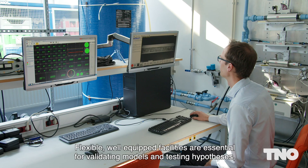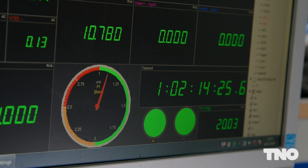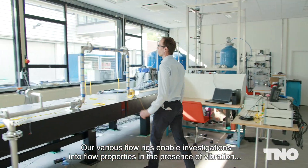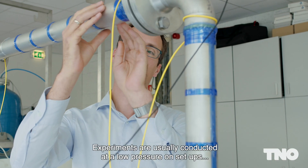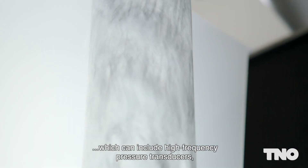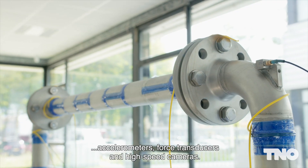Flexible, well-equipped facilities are essential for validating models and testing hypotheses, drawing the attention of potential customers. Our various flow rigs enable investigations into flow properties in the presence of vibration and pulsation sources and in multi-phase flow conditions. Experiments are usually conducted at low pressure on setups which can include high-frequency pressure transducers, accelerometers, force transducers and high-speed cameras.